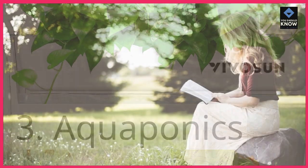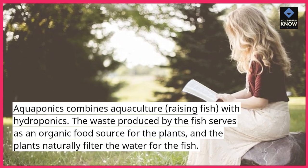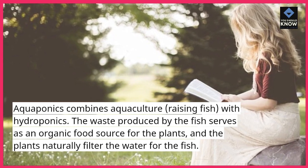3. Aquaponics. Aquaponics combines aquaculture — raising fish — with hydroponics. The waste produced by the fish serves as an organic food source for the plants, and the plants naturally filter the water for the fish.